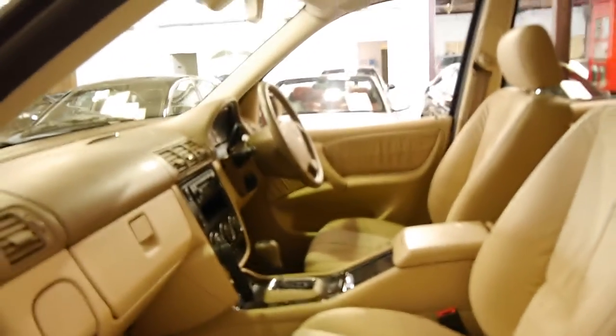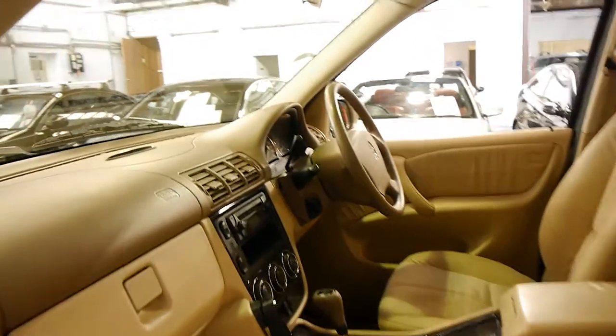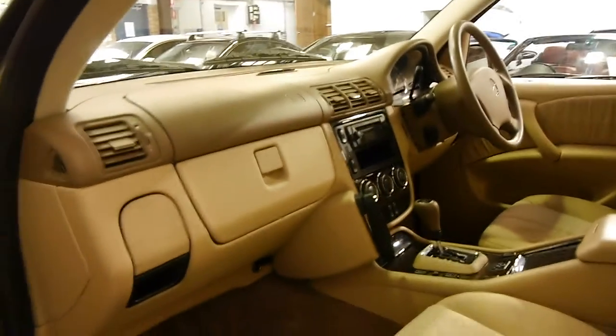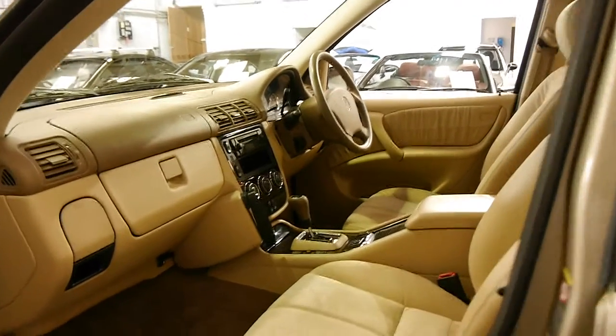If you're looking for an ML W163, you must come and have a look at this car. It has done over 175,000 kilometres — that's absolutely nothing on a diesel, and certainly nothing on a car that's been serviced by Mercedes-Benz its whole life.